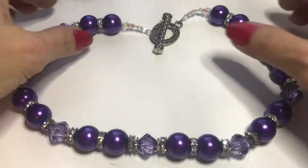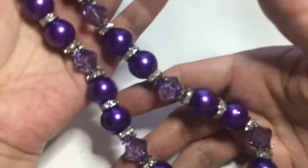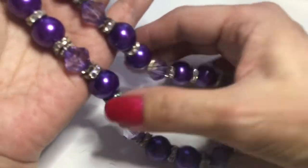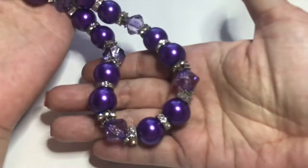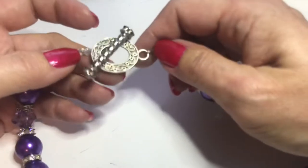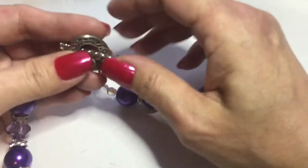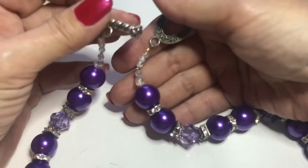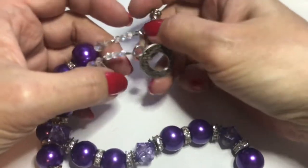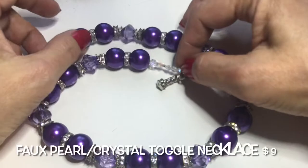Here's another pretty number — faux pearls, beautiful crystal rondelles, and bicones. These are plastic but it's quite heavy. It has a very ornate toggle clasp — look at the filigree — and even the bar is quite fancy. It has some clear AB-coated stones at the end. This is very pretty.